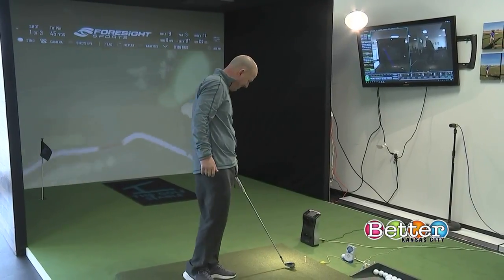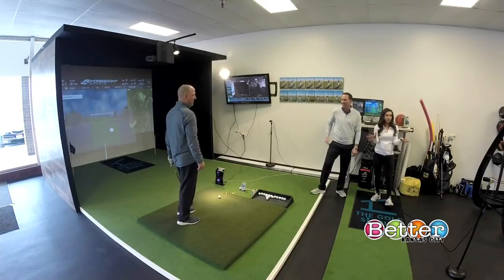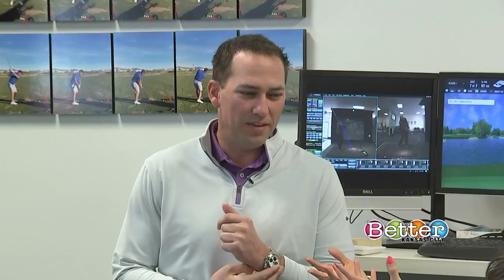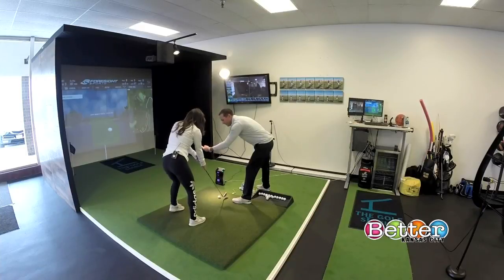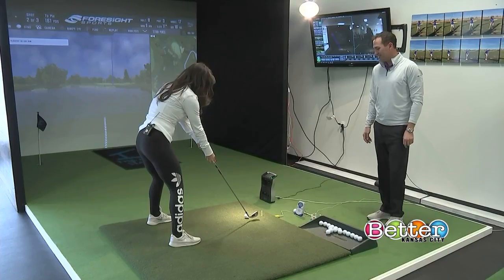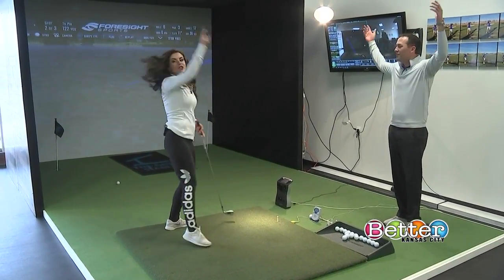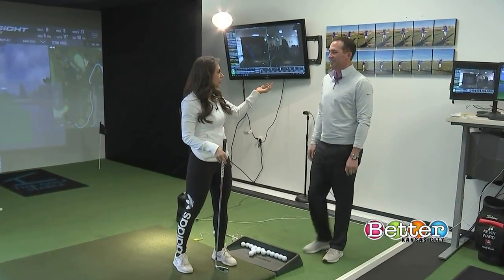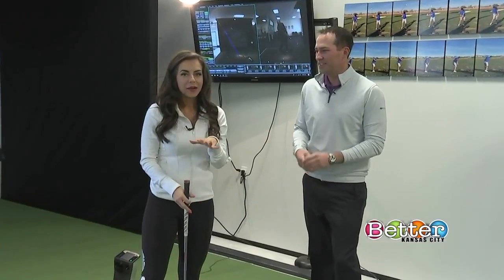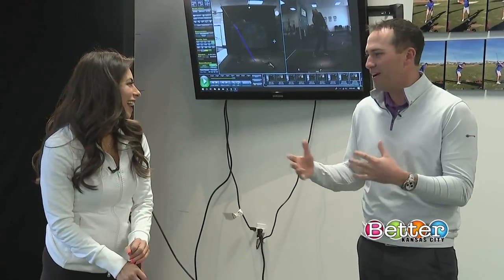Even someone who has never picked up a club can benefit from this technology. The reporter hops in to take a swing — good hands forward, and a swing attempt later, the ball goes in the water. Kevin reviews the swing on screen and offers encouragement: they'll work on it, give the tools to get better, and maybe golf will become a more serious pursuit.